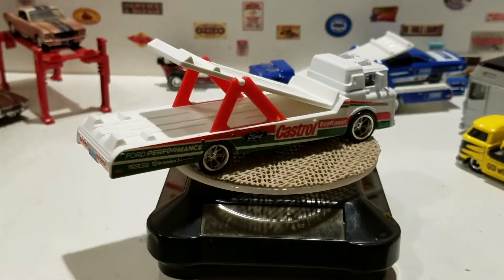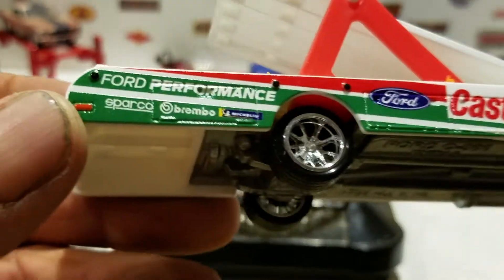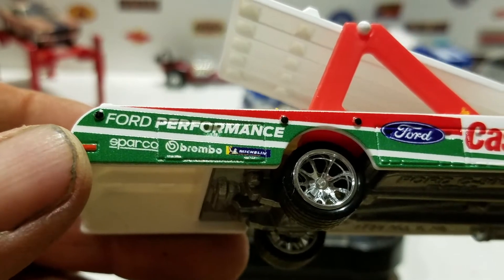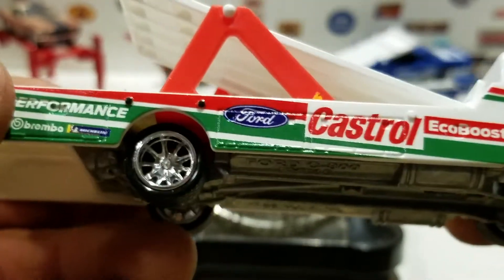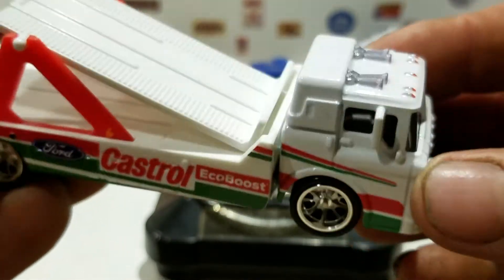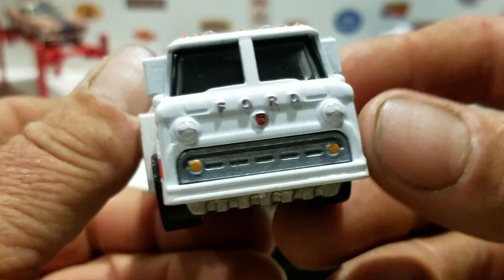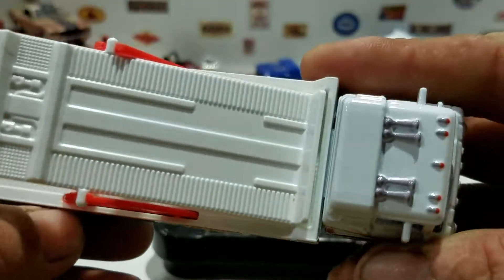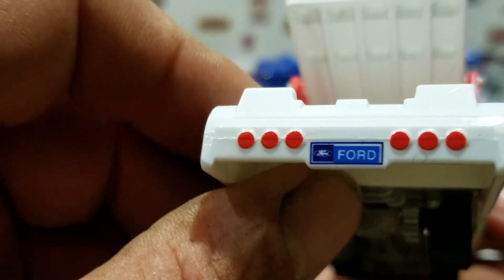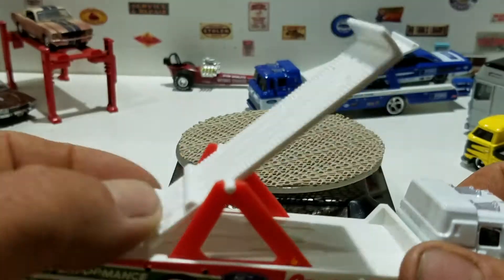Let's look at the transporter — it says Ford Performance, Sparco, Brembo Brakes, Michelin, Ford, Castrol, EcoBoost. It's in white with the Ford emblem, headlights, detail on top, and tail lights. This one just says Ford.